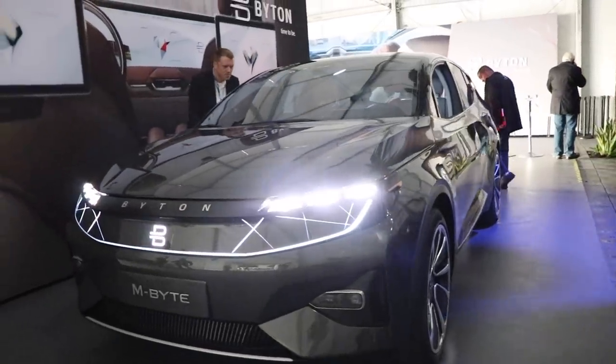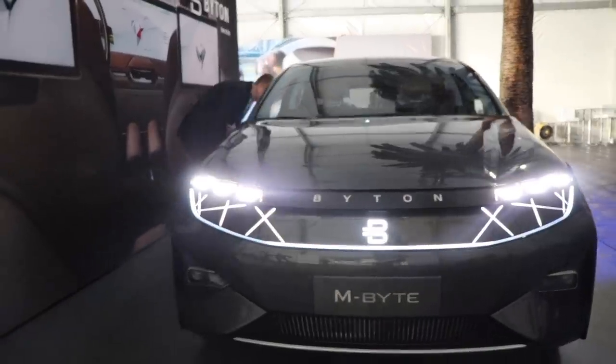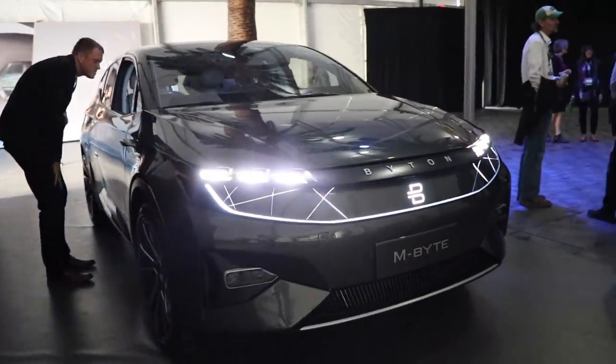What is going on everyone? It's Sean with All Things EV and in this video I want to highlight a new EV car company called Byton. I've been aware of them for maybe a year or two, but while I was at the LA Auto Show I was able to see their car — or cars — in person: the M-Byte and the K-Byte. For this video I want to focus on the M-Byte since it's the one that has been around the longest.